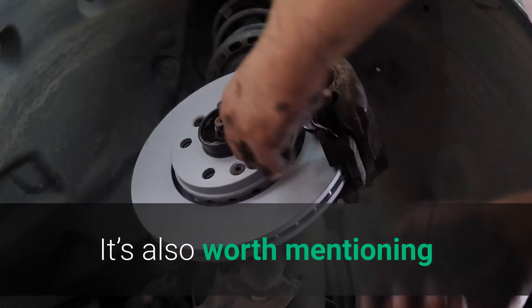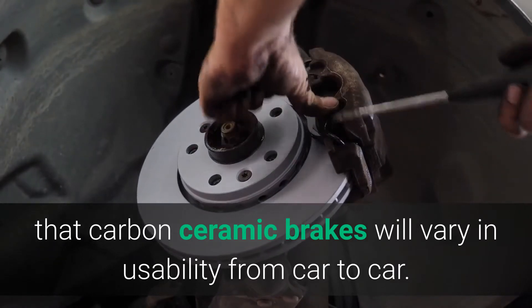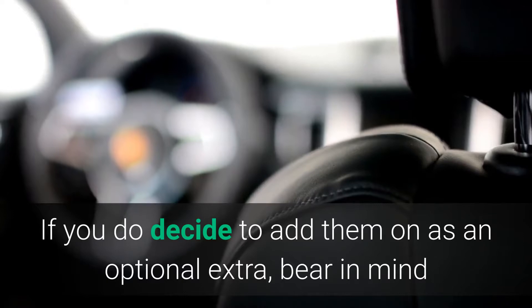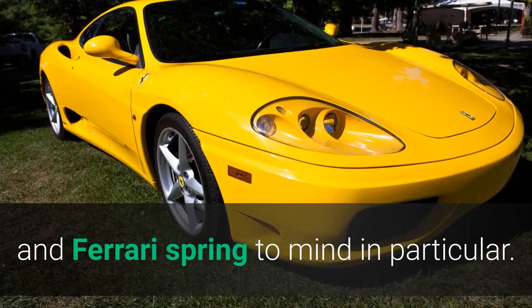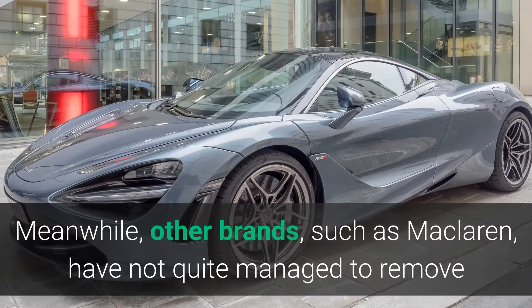It's also worth mentioning that carbon ceramic brakes will vary in usability from car to car. If you decide to add them on as an optional extra, bear in mind that certain manufacturers have done a better job of adapting them to road use — Porsche and Ferrari spring to mind in particular.